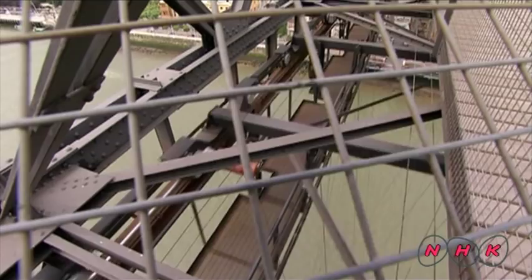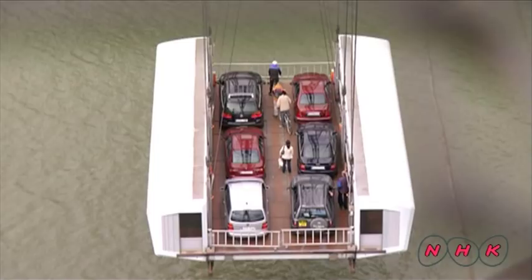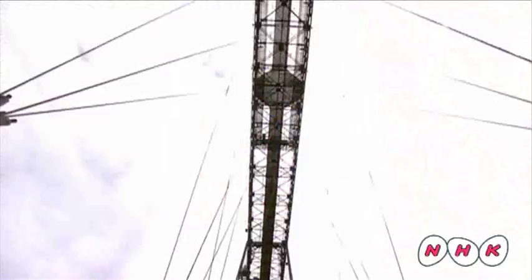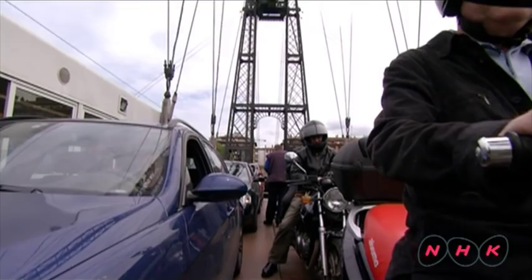One can clearly see the movement of pulleys that support the gondola. The gondola itself has been improved and enlarged from earlier models. Originally the gondola was powered by steam, but today it is operated by electricity.